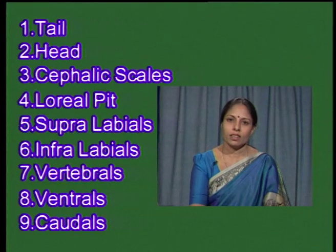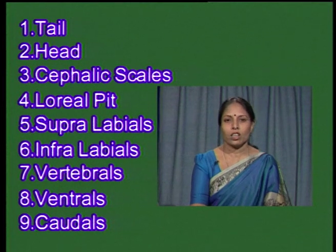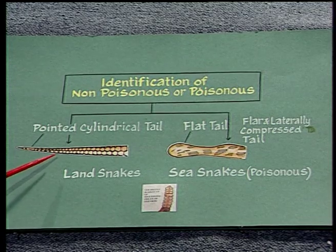For a zoologist this topic may be of academic interest, but for the commoner it gives a lot of knowledge and awareness. To differentiate poisonous from non-poisonous snakes, we need to observe 9 important characters: tail, head, cephalic scales, loreal pit, supralabials, infralabials, vertebrals, ventrals, and caudals.